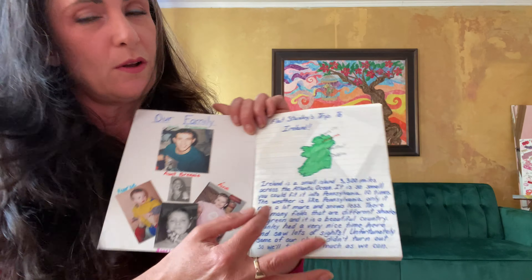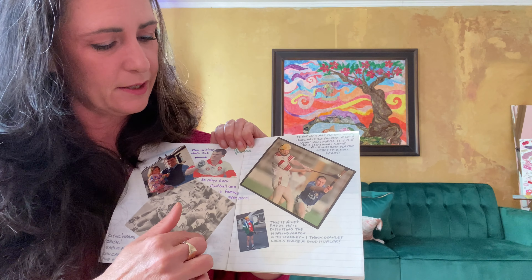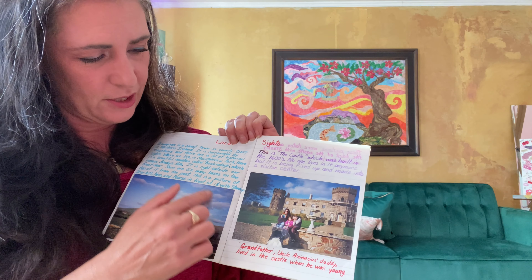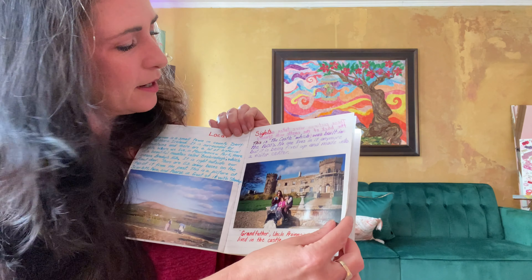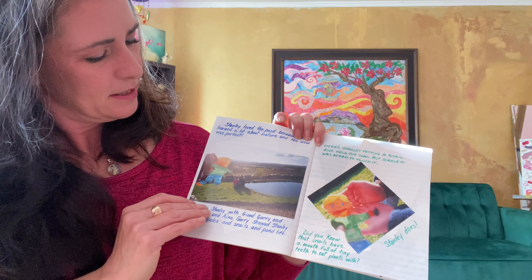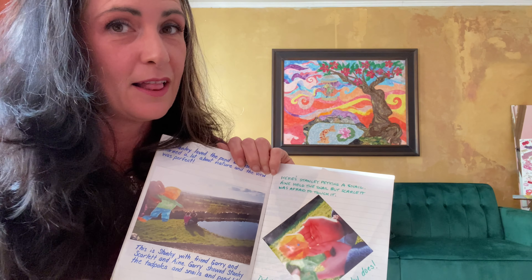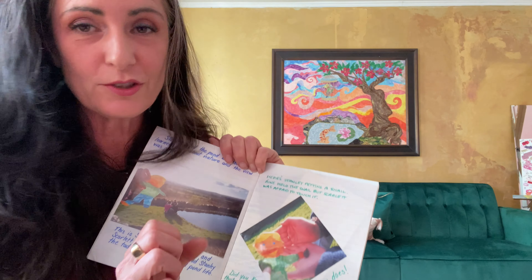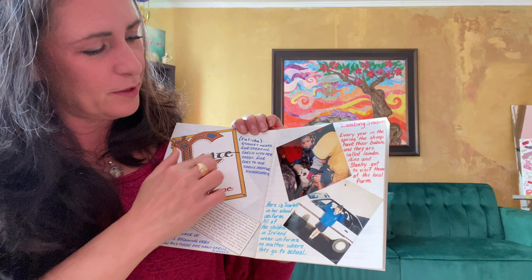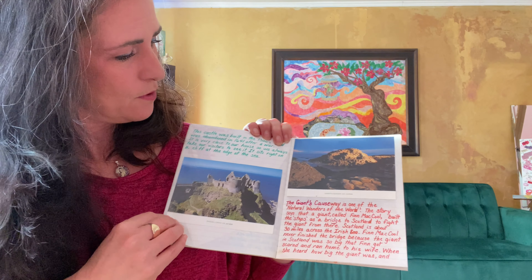It just goes to show I love telling little facts about fun places. This booklet is about our family and Ireland — where we lived in Northern Ireland — and I included some stuff about sports in Ireland. We took Flat Stanley to the park, to a pond, and to a well. I added silly fun facts, like did you know a snail has thousands of tiny little teeth it uses to chew leaves? And there were even a few Gaelic lessons.